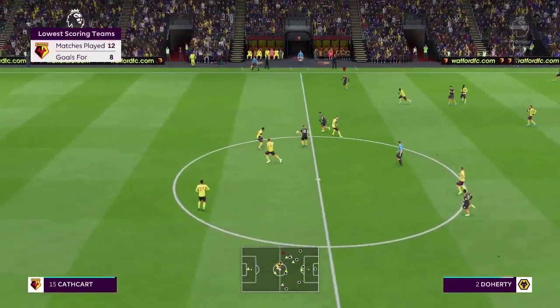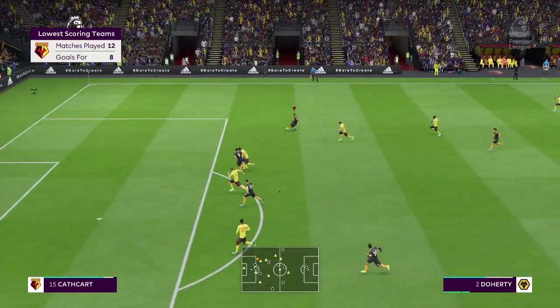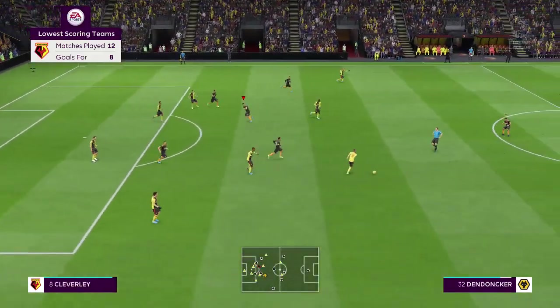Well, we know, Alan, where it's going wrong for Watford, don't we? The lack of capacity to score. Well, you can blame the forwards, but the service to them has been shocking at times.